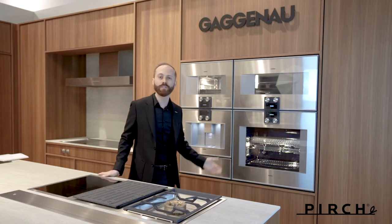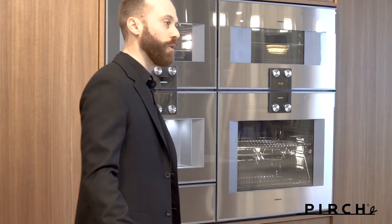Welcome to Perch Costa Mesa. My name is Skylar Stevenson. I am Product Marketing Manager for Gaggenau North America and I'm thrilled to be invited today by Perch. Here we are in Costa Mesa, California at this incredible, beautiful display featuring some of the finest appliances in the world.